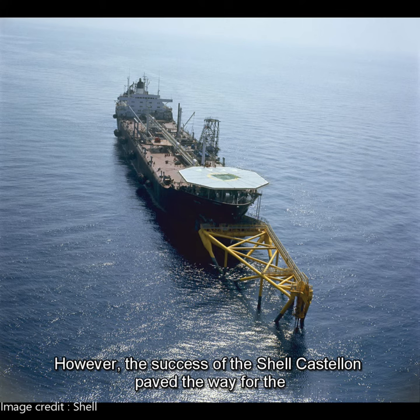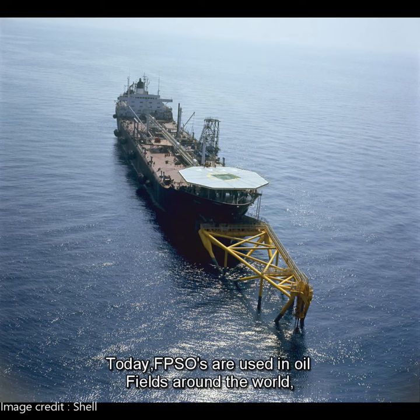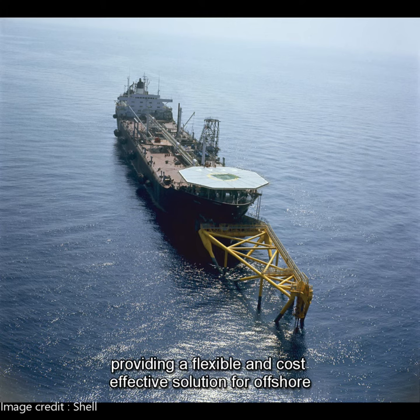However, the success of the Shell Castellione paved the way for the widespread adoption of FPSOs in the oil and gas industry. Today, FPSOs are used in oil fields around the world, providing a flexible and cost-effective solution for offshore oil production and storage.